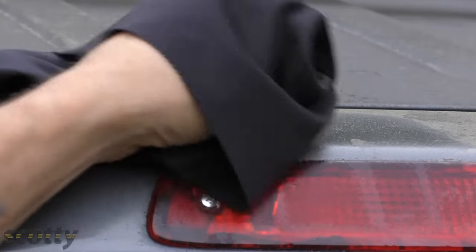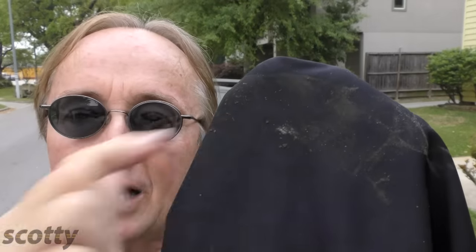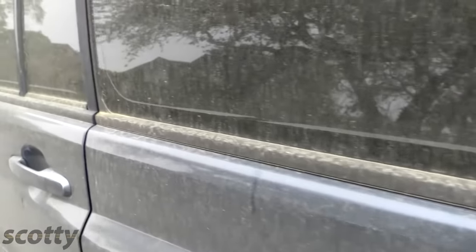Now once it's soaked in, just start rubbing. In the case of this bird crap, boy it didn't take much to get it off — the crud comes off on the towel, not on your hand. Then when you've got it off, just clean the area off with soap and water. Heck, this thing's so dirty I'll just wash the whole thing.